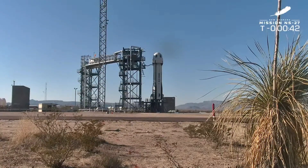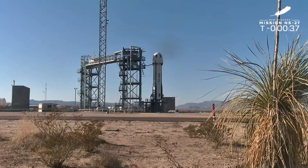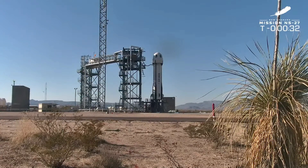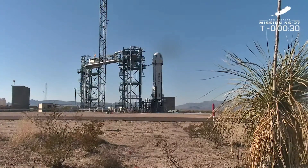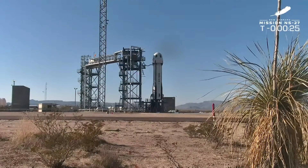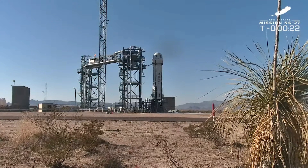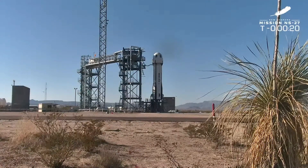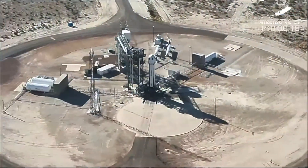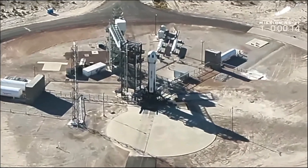That hold is now cleared. Some of the cameras we normally have a little bit closer up are giving us a little trouble, so we're staying on this wider view. But if you look very closely you might see some movement at the base of the rocket. T-minus 30 seconds. The panoramic view is nothing to sneeze at — we do love those West Texas mountains. With about 15 seconds to go, let's hand it over to Mission Control.